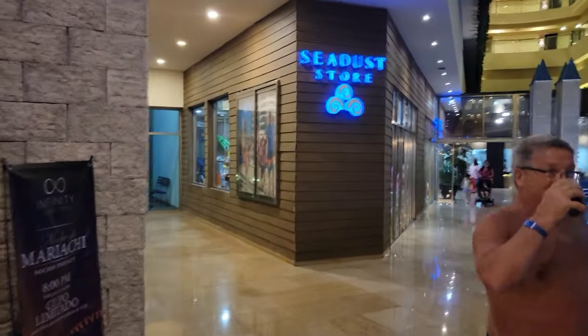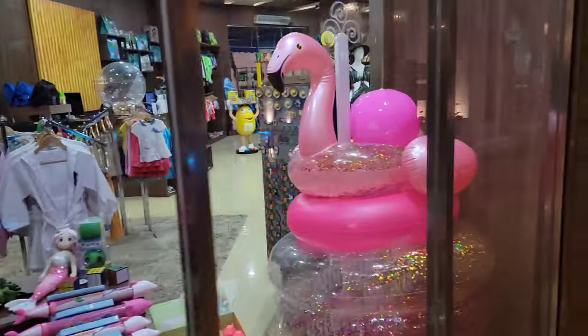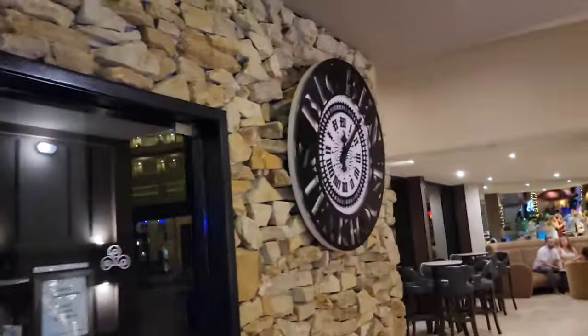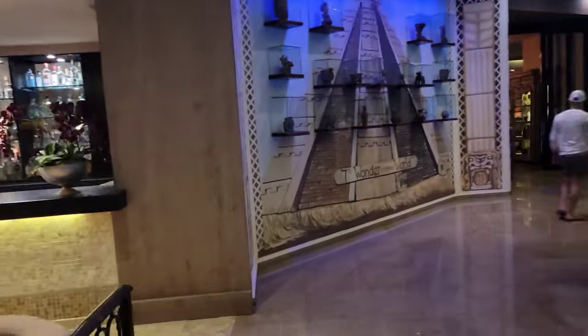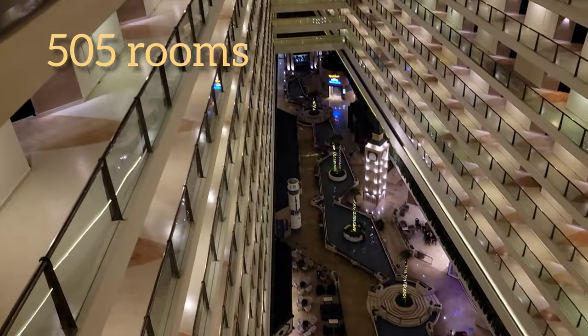Towards the back end of the lobby level is a huge gift shop which offers a wide variety of items such as souvenirs, aquatic accessories, and much more. The way the resort is designed makes it very convenient to access many of the venues on the lobby level. All of the rooms are just an elevator ride down to many of the restaurants, bars, and shops without much walking at all.